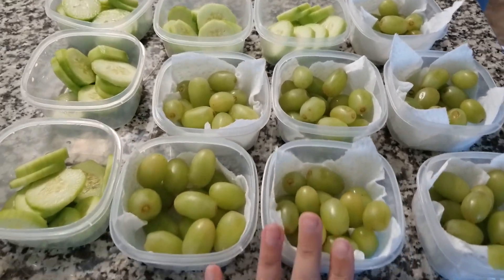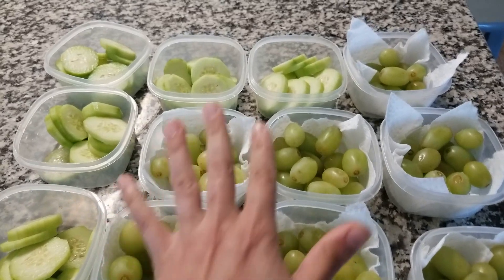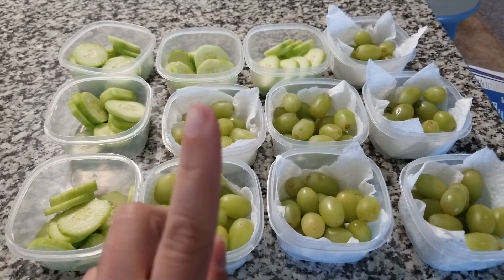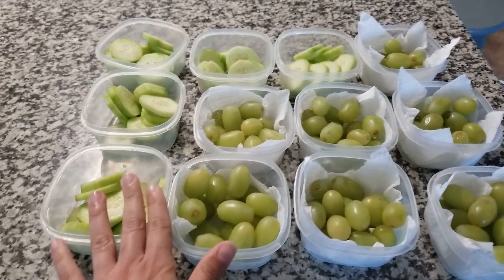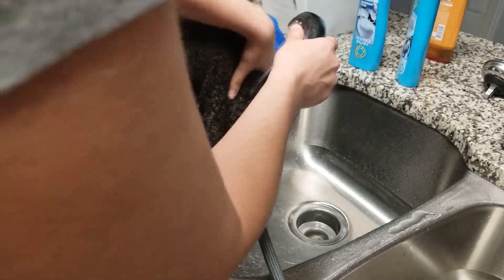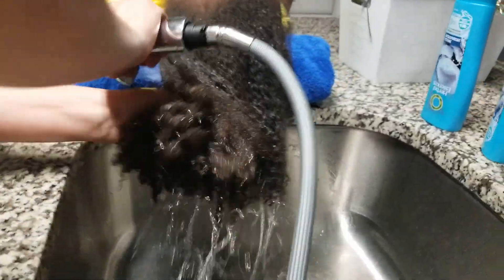Another thing I prep on Sunday besides dinners is the snacks for the week. This week I bought grapes and cucumbers. These are the ones I had to pre-pack and pre-portion. I have some other snacks they can pack for their lunches and after-school snacks, but these are the ones I need to wash, chop up, and pre-pack.